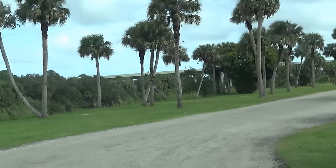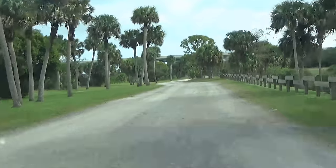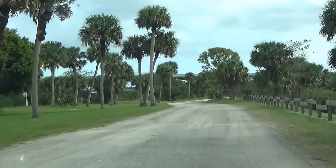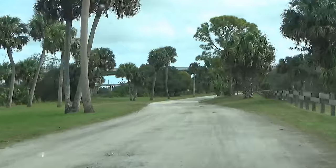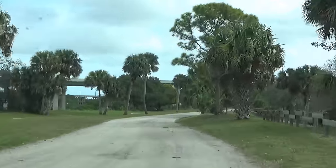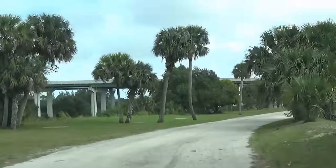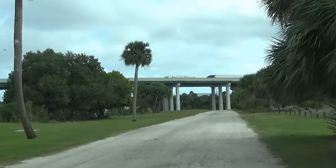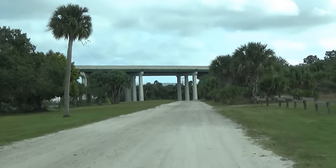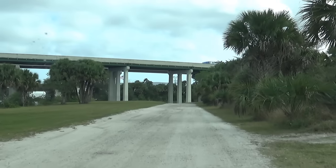We're heading down to the launch area on a windy day. That's the turnpike right there, so you do have road noise at the campground — it's pretty significant outside, but not inside.